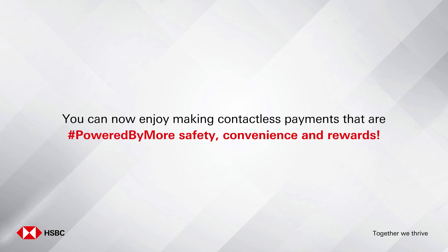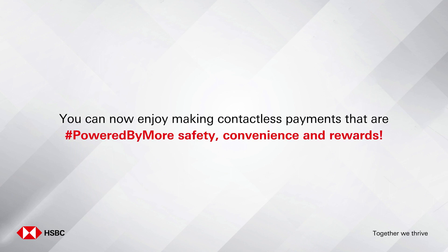You can now enjoy making contactless payments that are powered by more safety, convenience, and rewards.